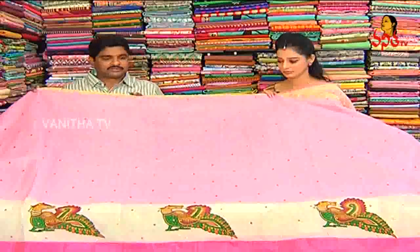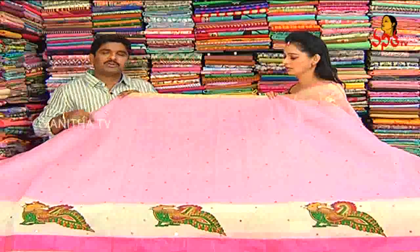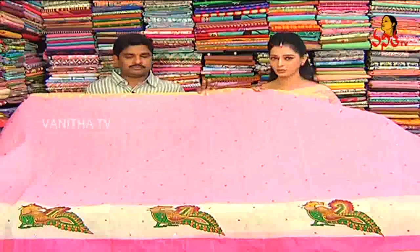We have a lot of reasonable prices. Only in the 2000-250 range, we have a quarter. This designer sari cost is Rs. 2,250.